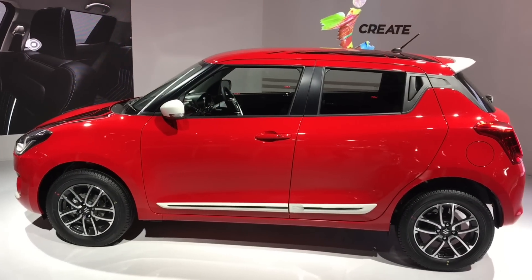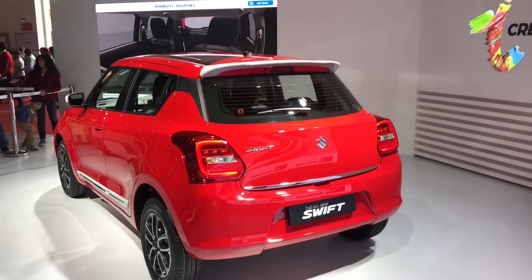The older version of this car was quite boxy, but this new one is much more rounded.